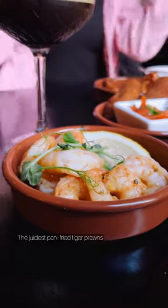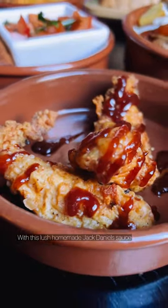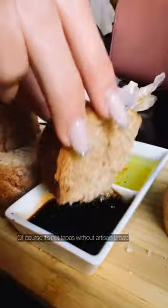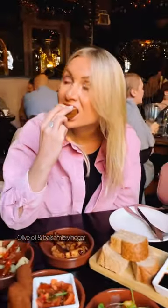Patatas bravas, griddled halloumi, the juiciest pan fried tiger prawns and southern fried chicken strips with this lush homemade Jack Daniel's sauce. Of course it's not tapas without artisan bread, olive oil and balsamic vinegar.